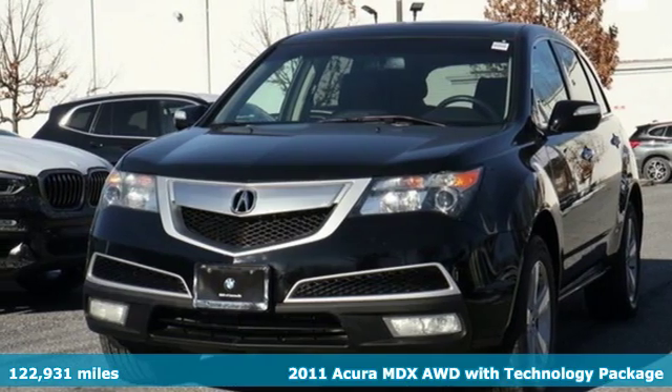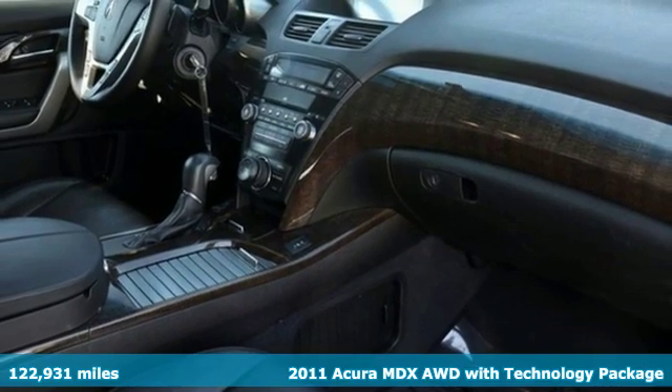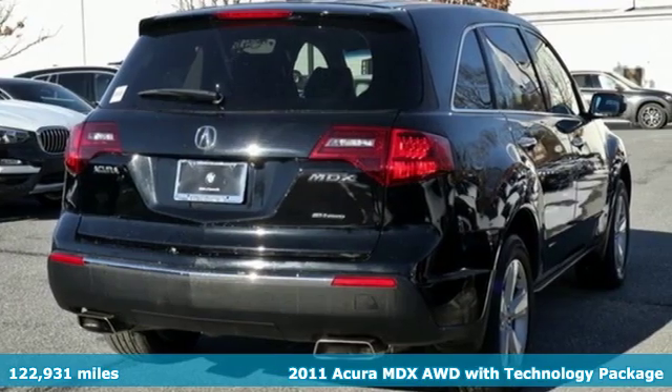It's a 2011 Acura MDX. The strong pedigree of this luxury SUV comes from defining what precision crafted performance is all about.